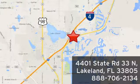It's time for a test drive today. At Jenkins Nissan, honesty is our policy. We're conveniently located at 4401 State Route 33 North in Lakeland, Florida.